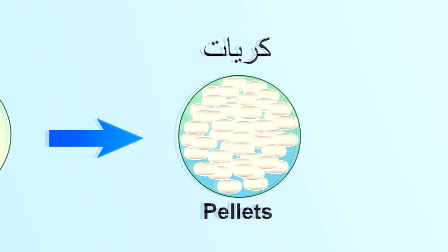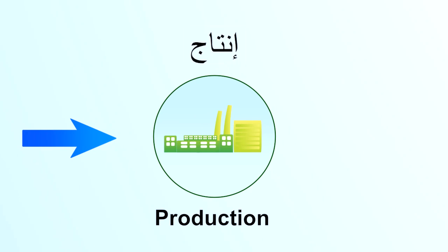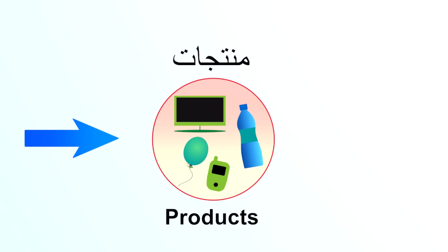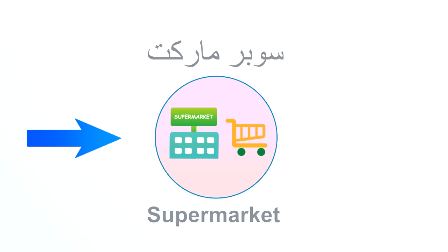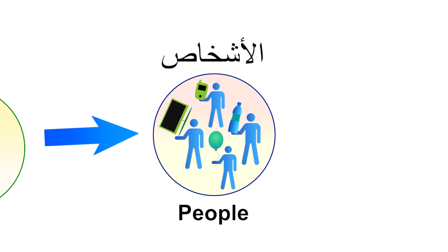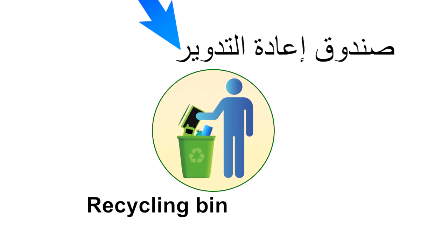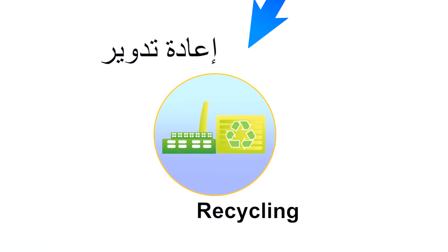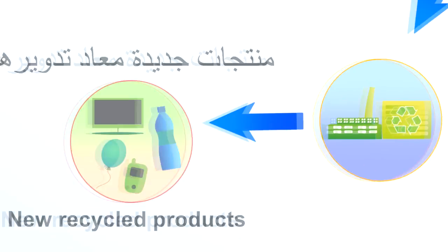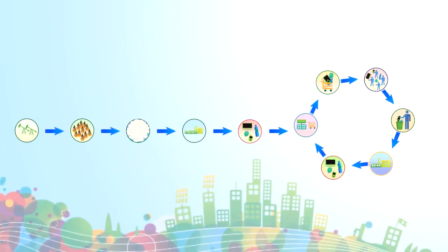Out of natural oil and associated gas, the plastic pellets are produced. They are the basic material for nearly all kinds of plastic products people can buy in supermarkets and other shopping centers. After use, they should be collected in recycling bins to be renewed and used again. This is the never-ending life cycle of plastics.